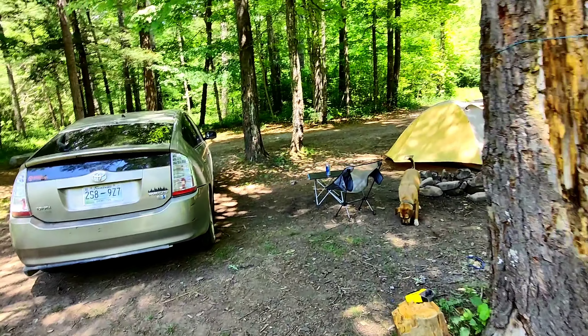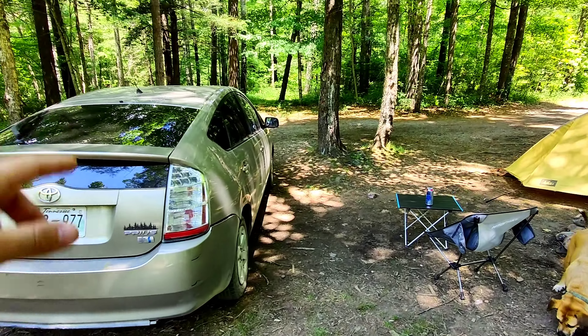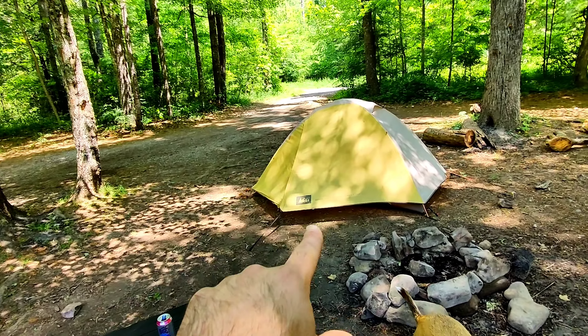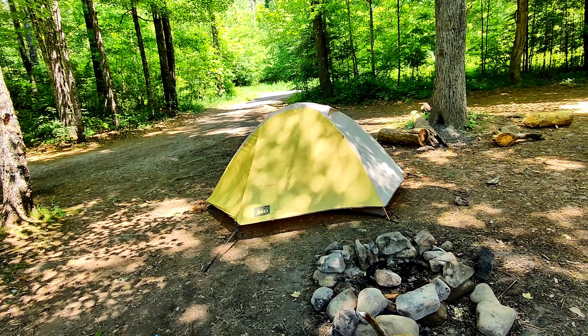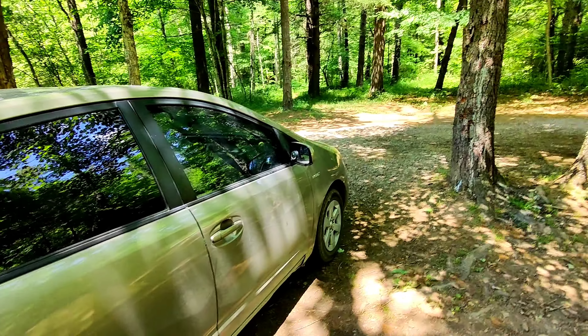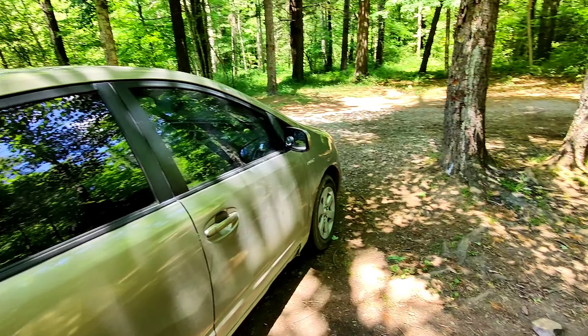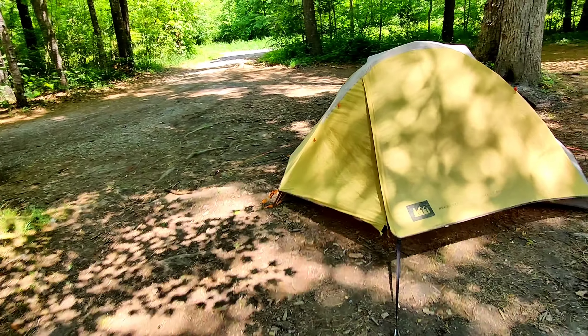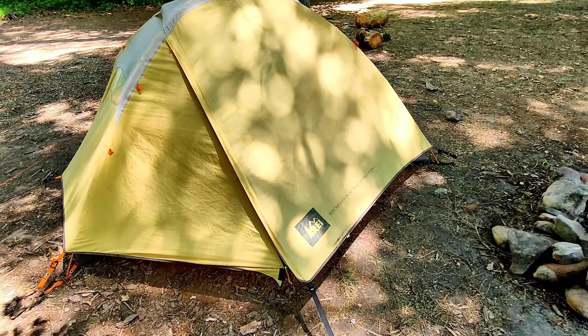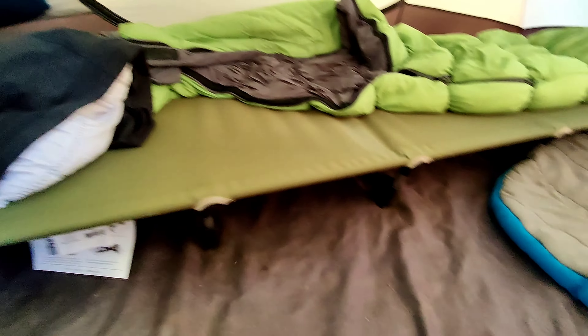I built my Prius out to be a camper. Normally I sleep in my Prius — I have a sleeping platform in there — but I also bring my tent with me. The reason my tent is set up right now is that my camping air mattress started leaking air, and I'm waiting on the company to warranty it out. So I set up my tent and got this cool little cot in here.